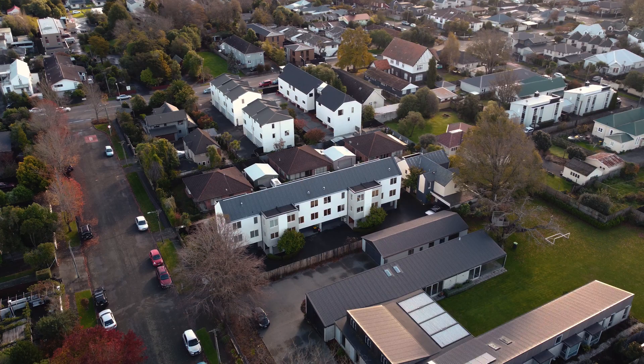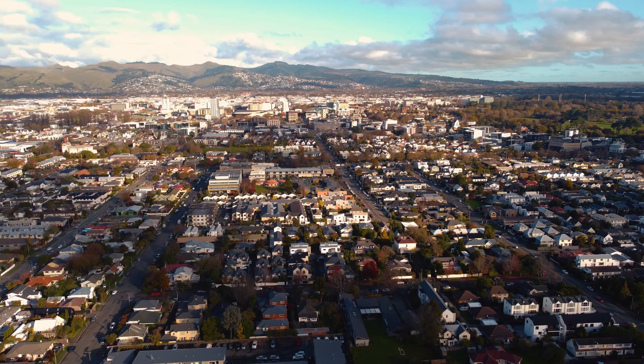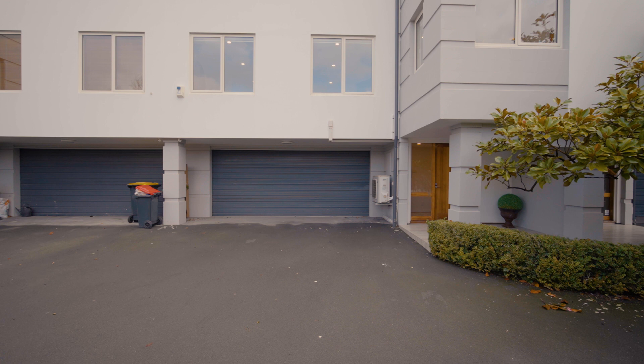G'day team, I'm in St Albans and I'm at 3/17 Eversley Street, and I've got a really nice three bedroom townhouse to show you today. If you want location, you're not going to get much better than this — it's a really short stroll into the city centre. The property itself consists of a spacious 170 square metres split over three levels.